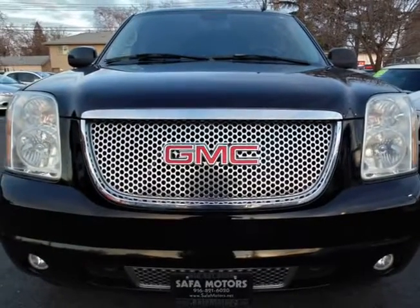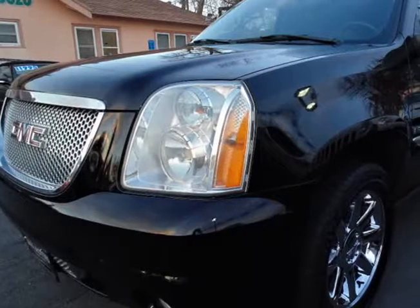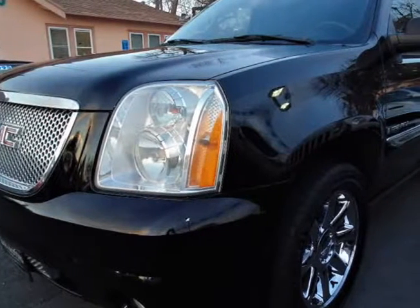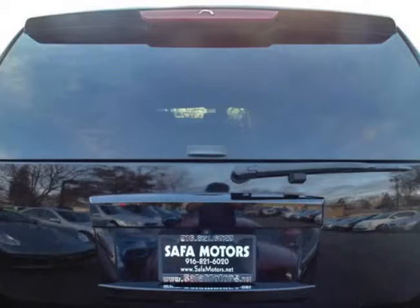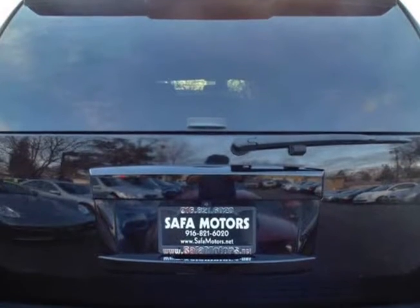Loaded with all-wheel drive, tow-in kit, and third-row seating for all kinds of occasions. It also comes with heated seats, leather, sunroof, backup camera, backup sensors, DVD player, automated step, automated trunk gate, and navigation.